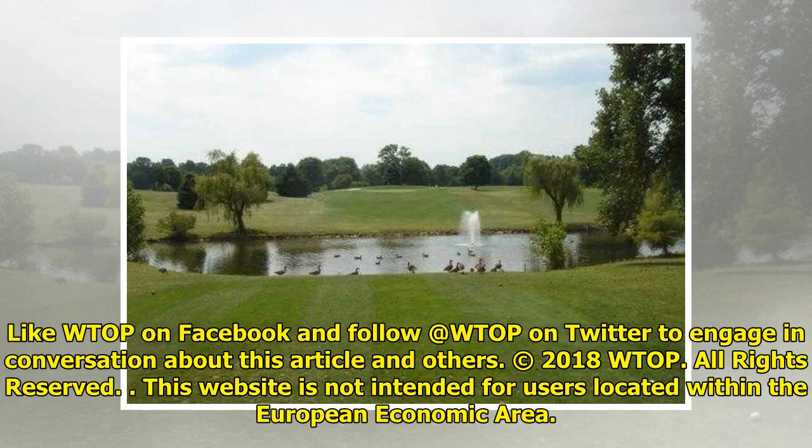Like WTOP on Facebook and follow WTOP on Twitter to engage in conversation about this article and others. Copyright 2018 WTOP. All rights reserved. This website is not intended for users located within the European Economic Area.